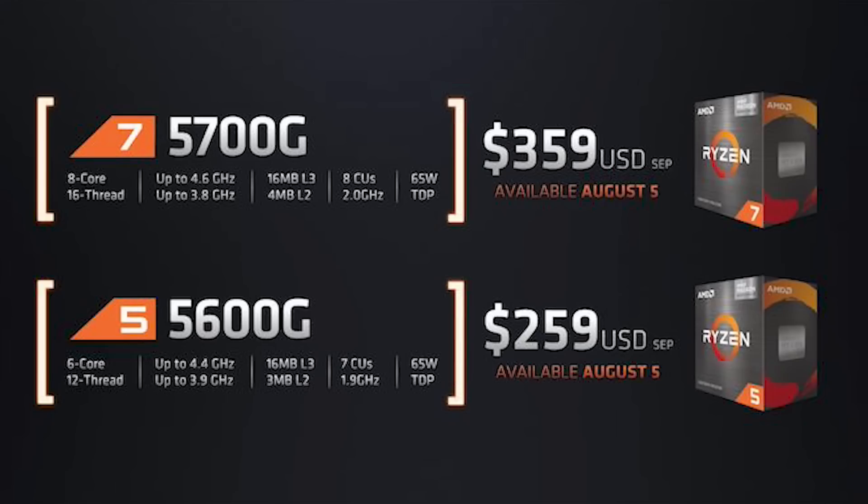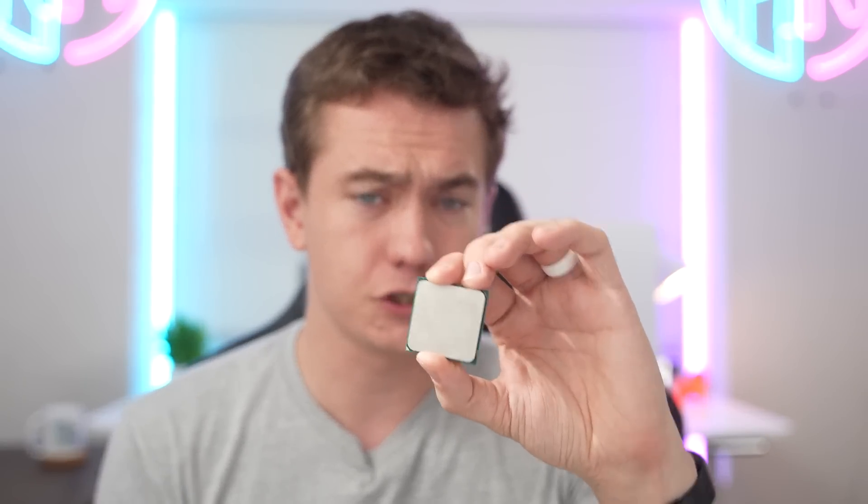AMD selling it for $359 directly to the consumer on August 5th is a huge win for everybody. The Ryzen 5 5600G is going to be sold for $259 and I cannot be more ecstatic. We haven't had them sell an APU direct to consumer ever since the 3000G series, so it's the right move. Thank you AMD for finally doing it. And let's go ahead and talk about the 5700G.